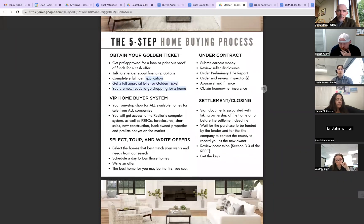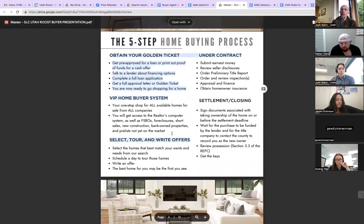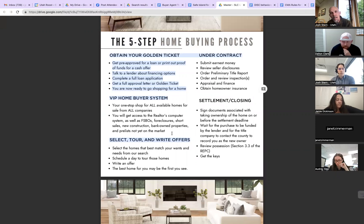Number one — obtain your golden ticket. The very first thing is to get a golden ticket, Dalton and Jamie. The golden ticket is not a pre-approval letter necessarily — it's actually a full approval letter. The lender takes all your financing information and enters it into an automated underwriting system to the point that we get issued an approval. That approval is only based on getting a real estate purchase contract and an appraisal in. The benefit of having that versus just a pre-approval letter is that it turns you into a cash buyer in the eyes of the seller.